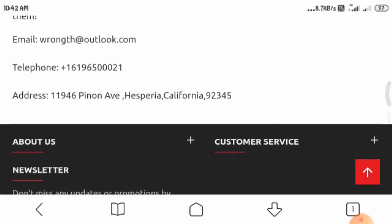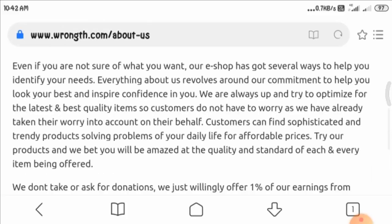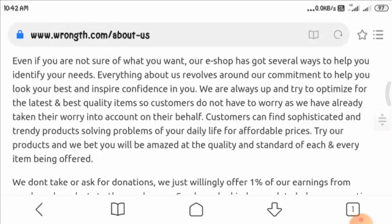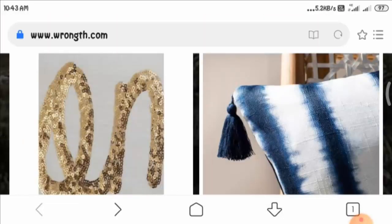However, talking about their contact details, we could see an email address, telephone number, and office address, which seems sufficient. Now let us have a look at the menu section of this website and see what different categories they provide.